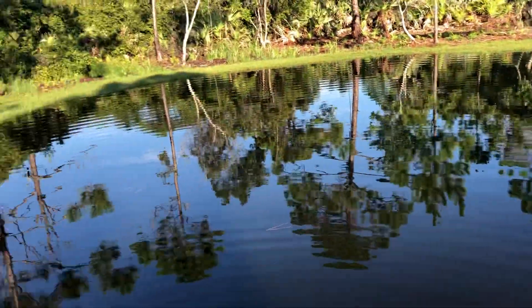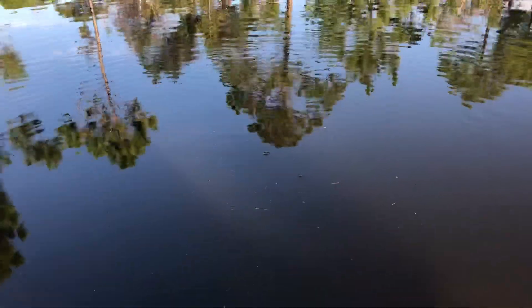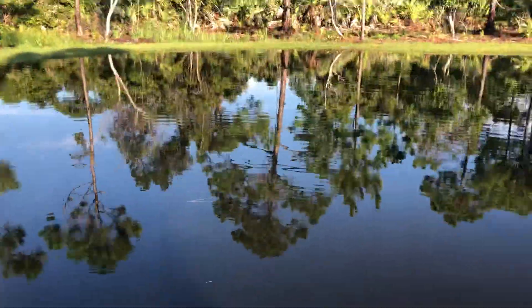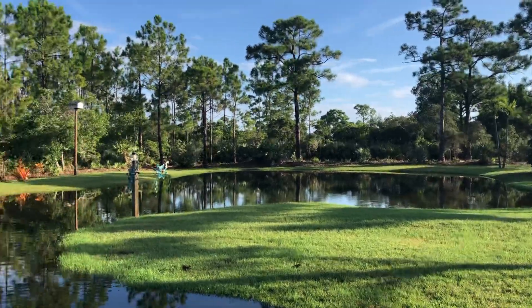They're happy now. Hey, look at our minnows — look at all those minnows! It's really dark, you can't see well, but there are a lot of minnows in there. All right, there's the pond — now they have it.